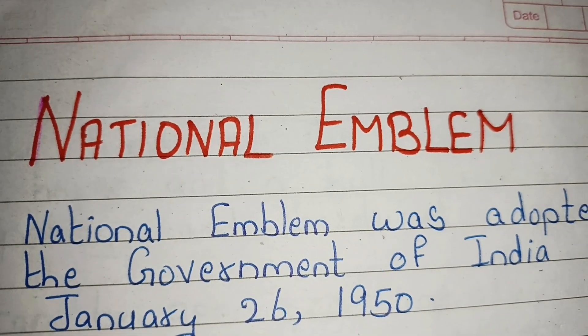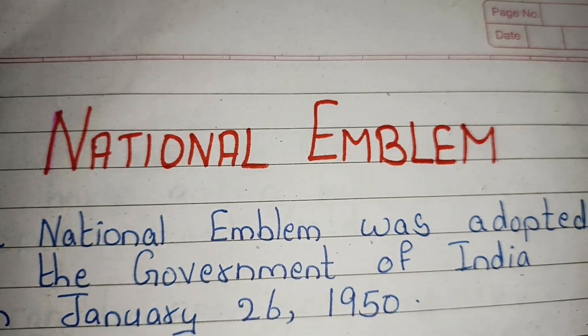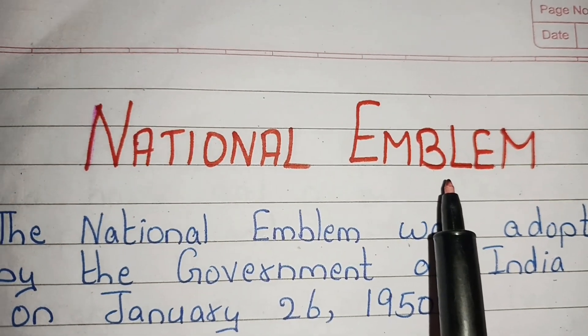Hello friends, welcome to Triyankush learning channel. Today we are going to learn 10 lines on national emblem. So let's start.